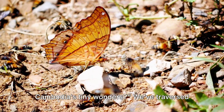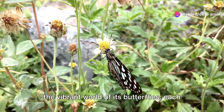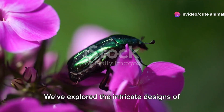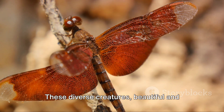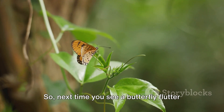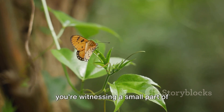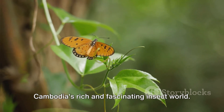So what have we learned about Cambodia's tiny wonders? We've traversed the vibrant world of its butterflies, each wing a canvas of nature's artistry. We've explored the intricate designs of its beetles, marvels in miniature. These diverse creatures, beautiful and crucial, play vital roles in Cambodia's ecosystem. So next time you see a butterfly flutter by, or spot a beetle on a leaf, remember you're witnessing a small part of Cambodia's rich and fascinating insect world.